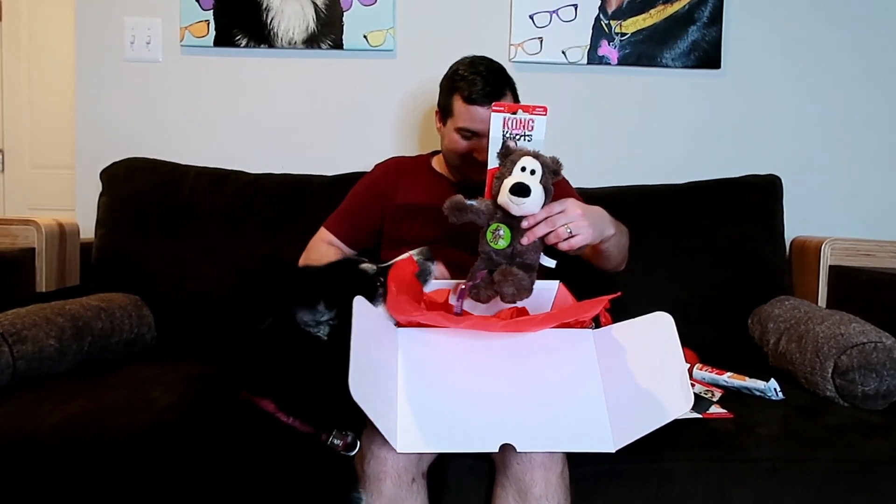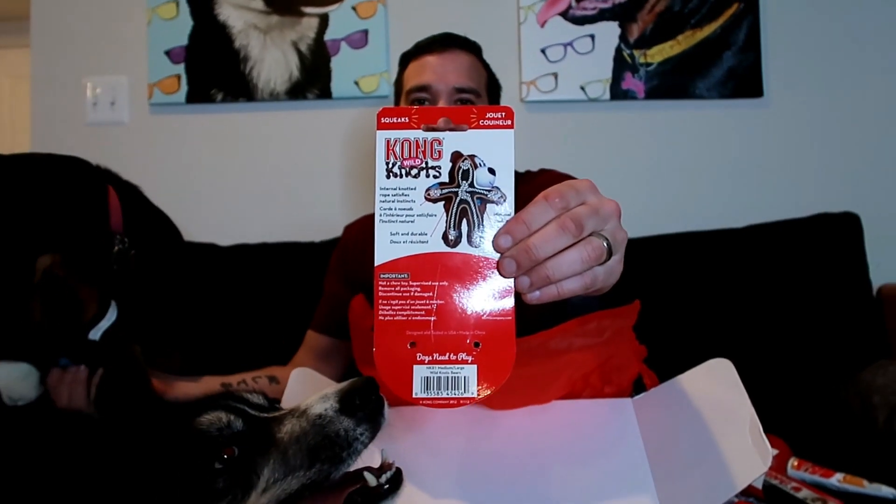This next toy is adorable. The cool thing is that each month Kong sends you different items. Not every big dog is into hard, heavy toys — they get bored. But this one actually has rope and squeakers in it. Pepper does not want to let it go and wants to play tug-of-war. This is exactly the type of toy my Rottweiler absolutely loves.